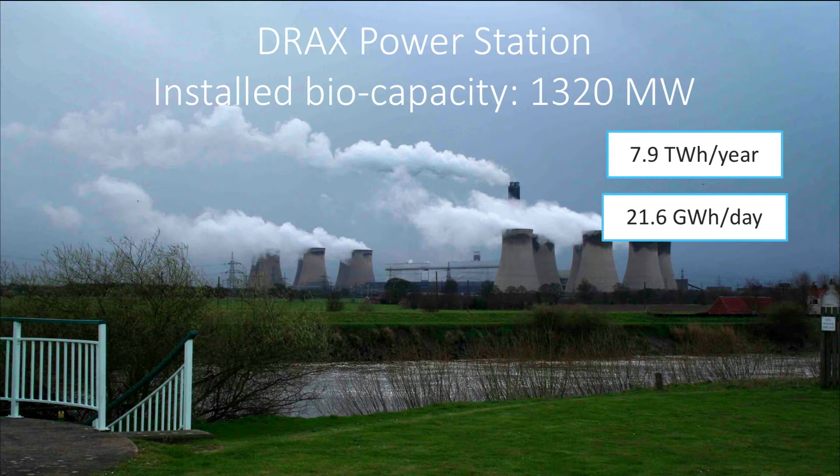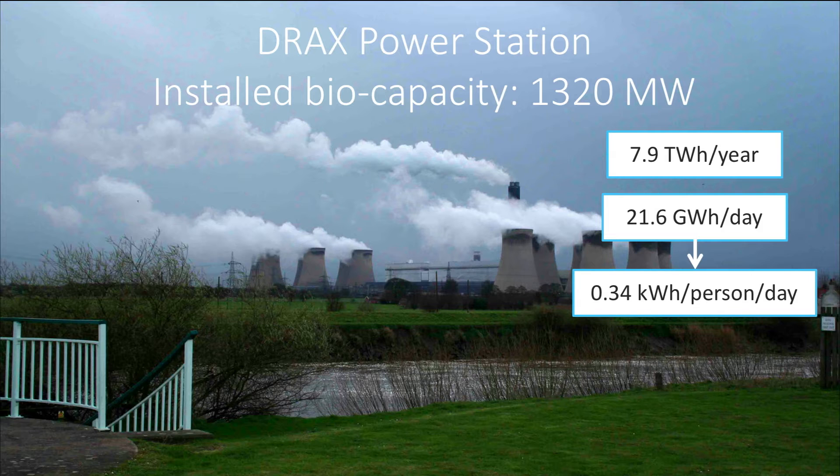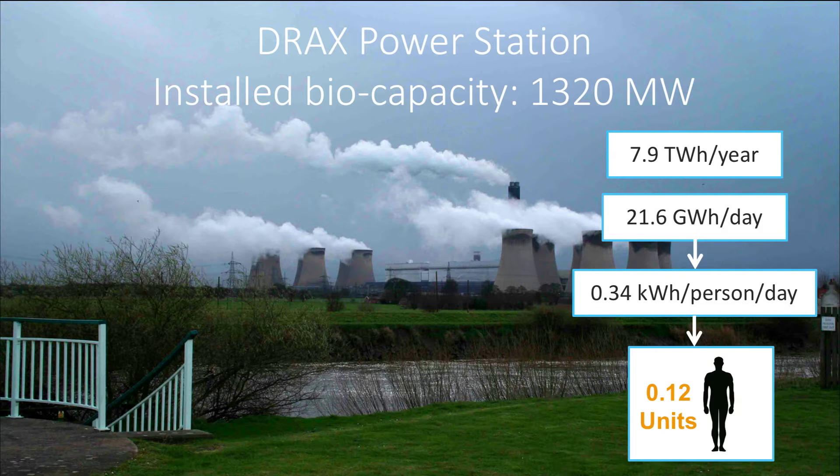Divided by the entire population of the United Kingdom of 64 million people, it comes to approximately 0.34 kWh per person per day, or 0.12 human energy units.